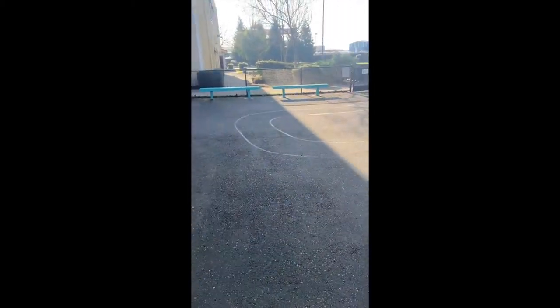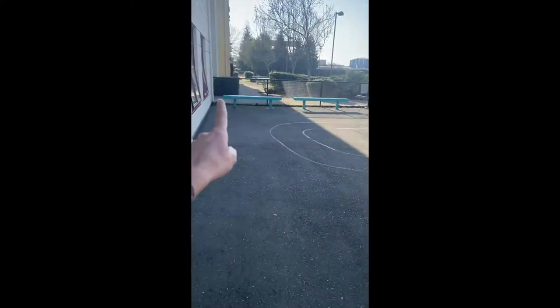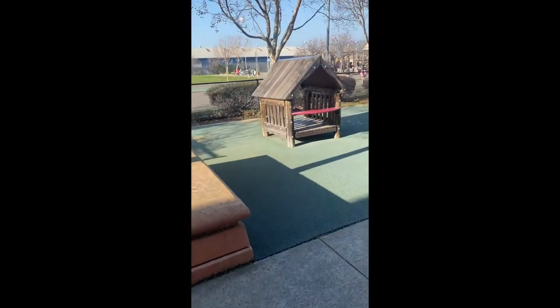Alright, so this is where the day starts at Acorn Woodland Elementary. When the kindergartners get here, they come out to the kindergarten yard. It's separated from the rest of the students — it's all enclosed in a gated area. They get to play before school starts.